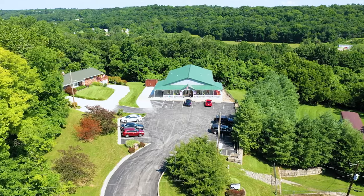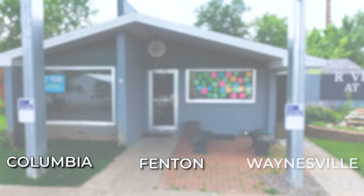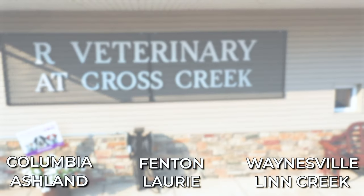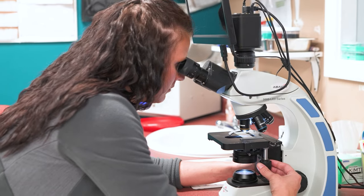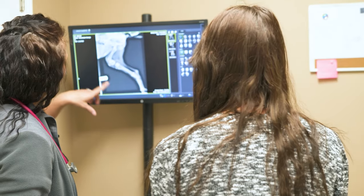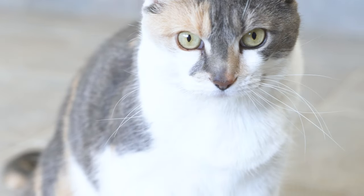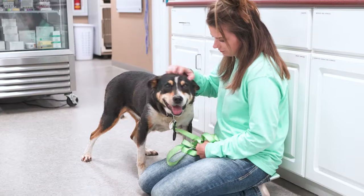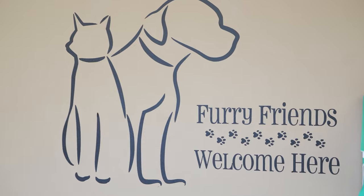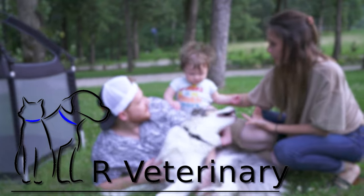Your furry friends are more than pets — they're family. And at Our Veterinary, we understand that. With multiple locations, we can service your pets when and where you need it. Our team of professionals offer routine wellness, orthopedic care from broken bones to joint repair, and even emergency services. We are ready to welcome your pet to our family with medical or preventative care. Our Veterinary — with six convenient locations, providing exceptional care for your pet when and where you need it.